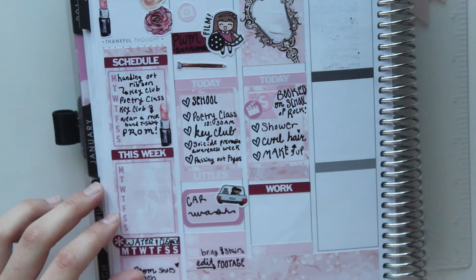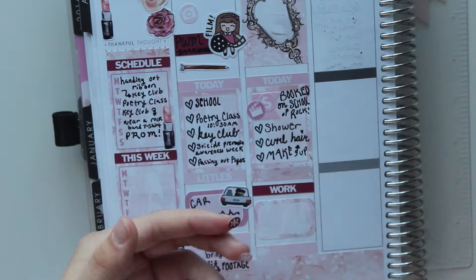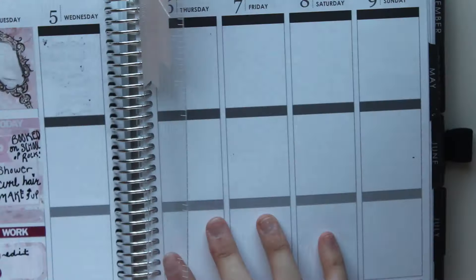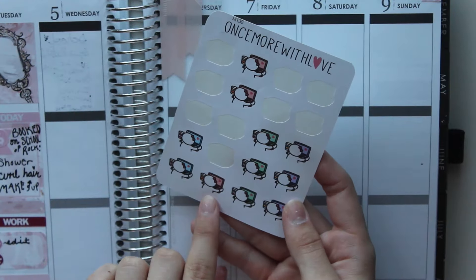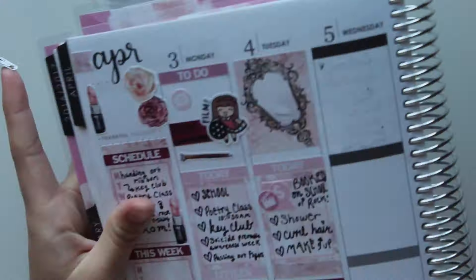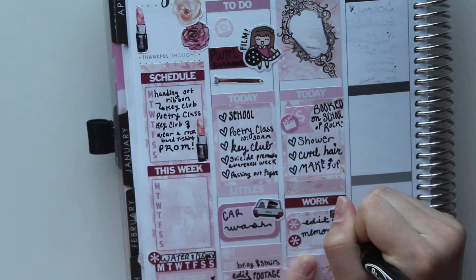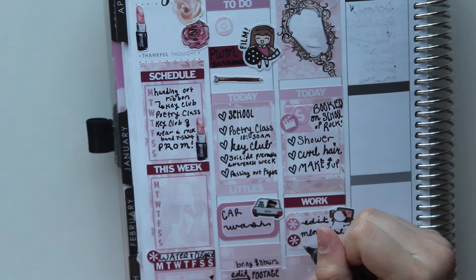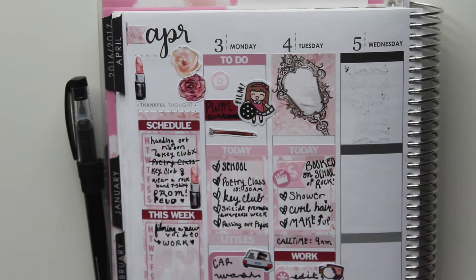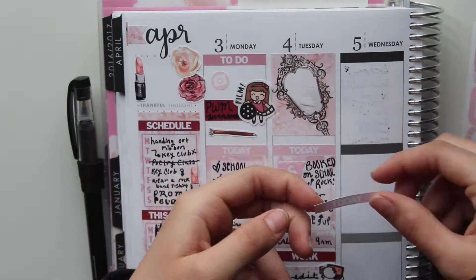I wanted to note some of the things I wanted to do during schooling — I put two stickers down and write the two things I wanted to do. One was to edit my video that I'm filming right now, and I put down a cute little sticker from Once More With Love with a munchkin on the computer. I also wanted to memorize my poetry because I'm getting ready to participate in a poetry slam for my school — that's why I joined poetry class. I needed to memorize two poems: one was a classic poem, and the second was one I wrote in response to that classical poem.